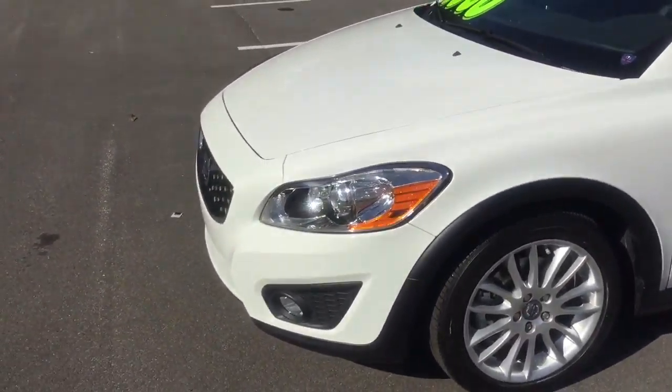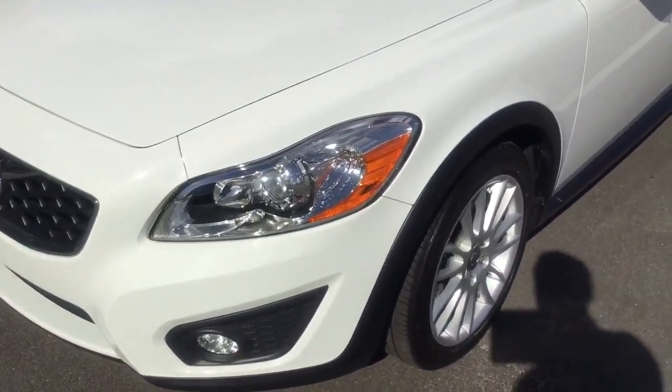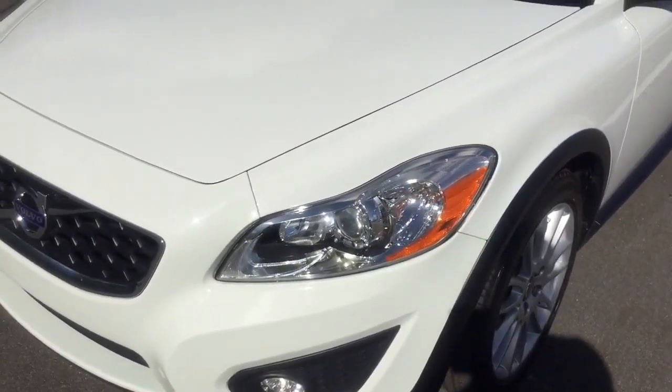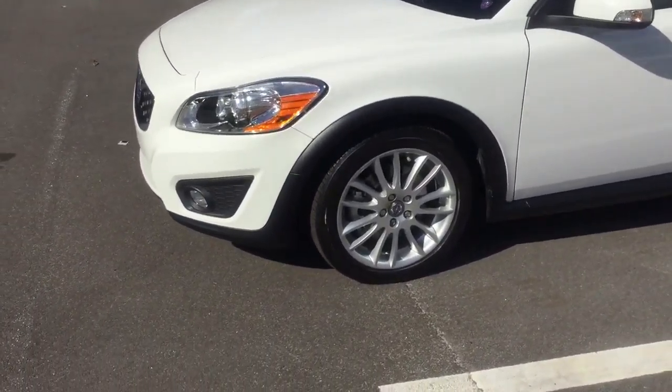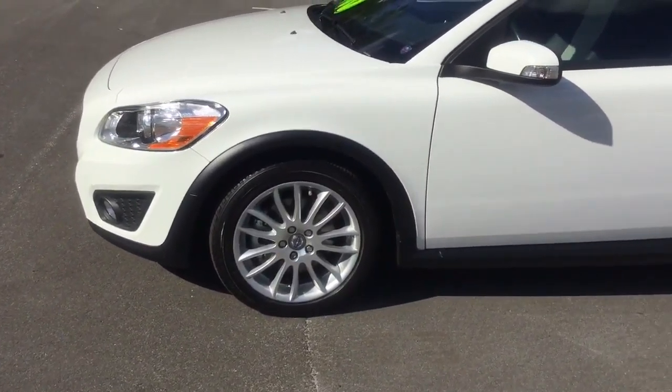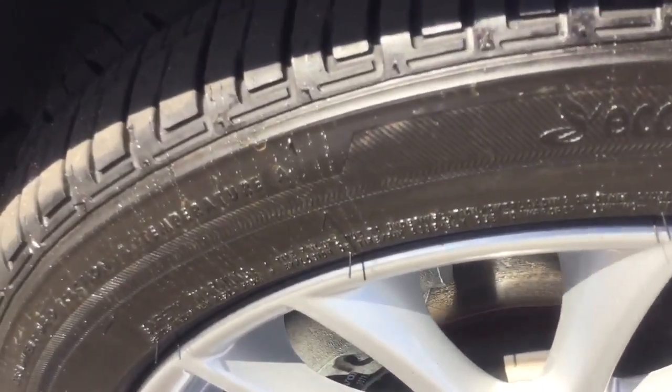It has a nice clear view of the headlights and fog lights. You've got some 17-inch performance tires on some nice alloy rims, and you can see there's more than enough tread — lights in a really good amount of time.